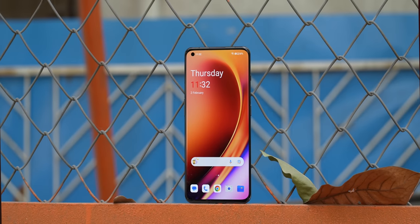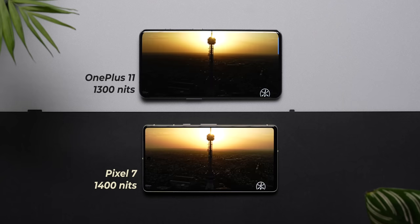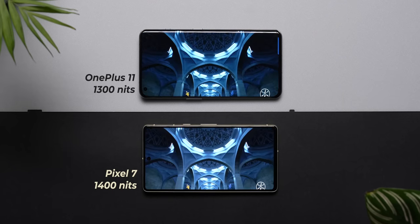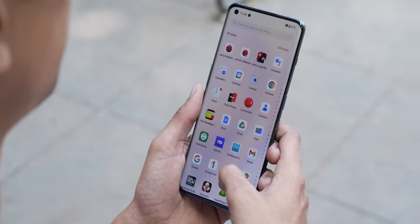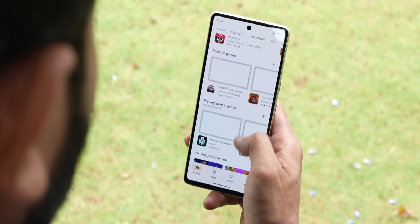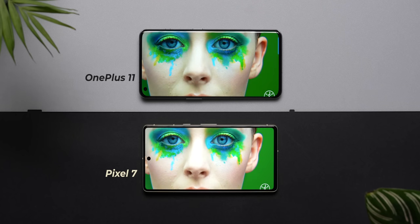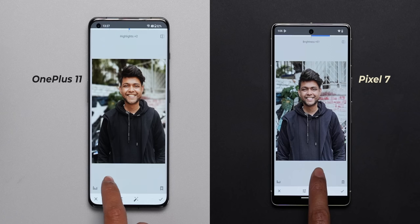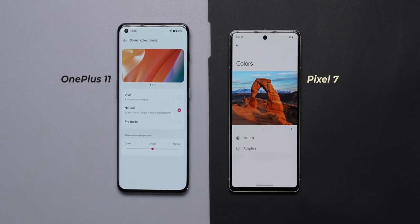Technically, the OnePlus's display is slightly superior compared to the Pixel 7. Both displays can get very, very bright, especially when playing HDR content — the Pixel 7 can go up to 1,400 nits versus 1,300 nits on the OnePlus 11. In regular usage, the OnePlus 11 gets slightly brighter outdoors, but the difference is negligible. The color calibration of both displays is very good with very low Delta E, meaning you can trust the colors shown on the display even for photo editing in natural or professional mode.